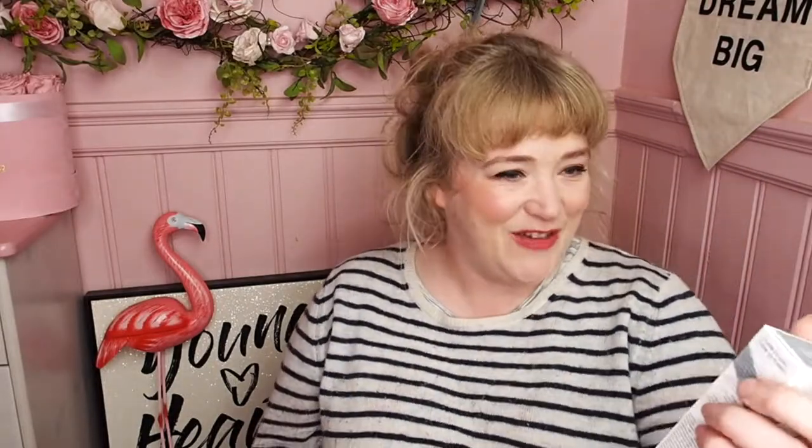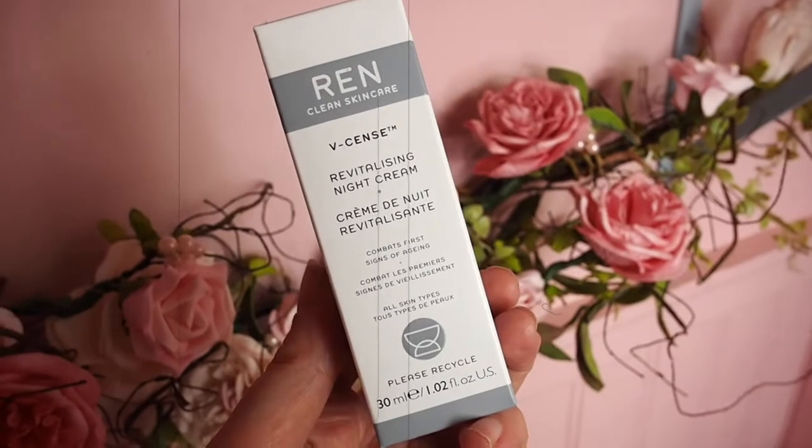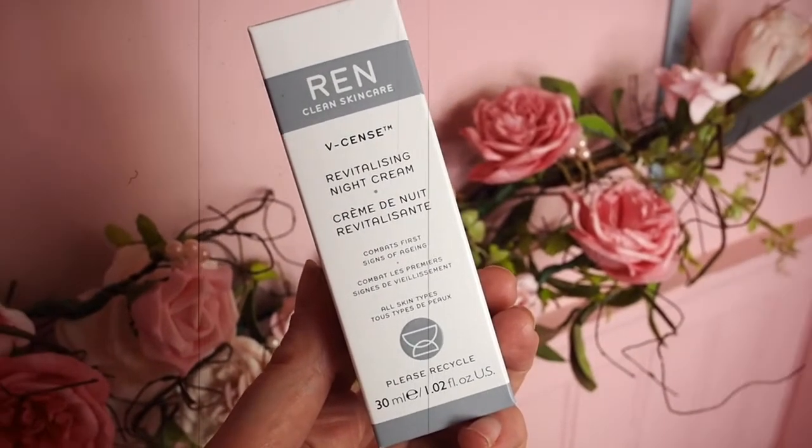It's like an iron lip cream. On the 4th of December, an Alpha H Balancing Cleanser. On the 5th of December, Wren V Cleanse Revitalizing Night Cream. I've had this many times. It's incredible. It smells gorgeous. Works a treat. So rich, so moisturizing, so hydrating. Perfect for my dry skin babes out there.